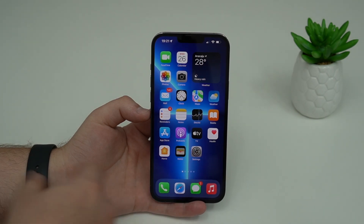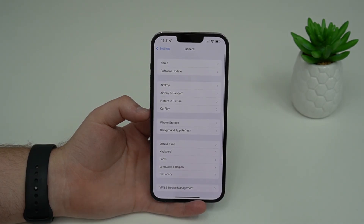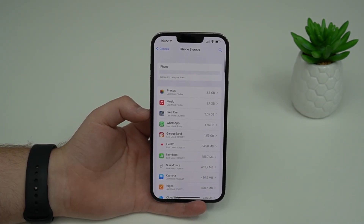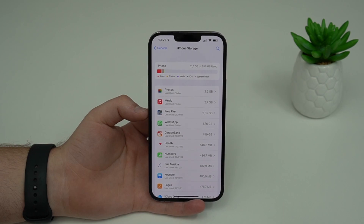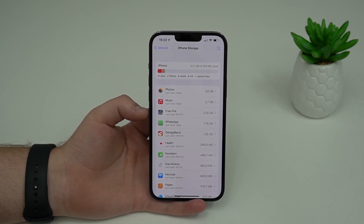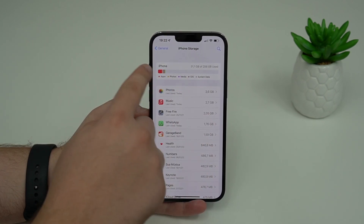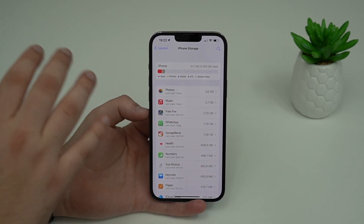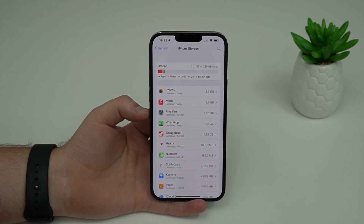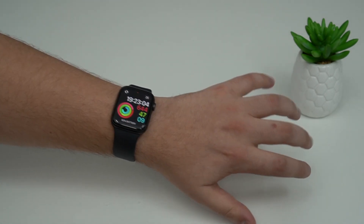The next bug is right here in Settings. Before iOS 15.3, if you opened Settings, scrolled down to General, and went to iPhone Storage — and keep in mind this wasn't affecting all iPhones — it just wasn't displaying correctly. Sometimes it wouldn't load, sometimes it would load but the numbers weren't correct. Now in iOS 15.3 it's fixed for everybody.